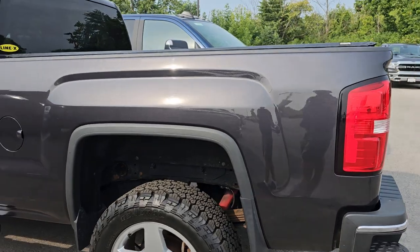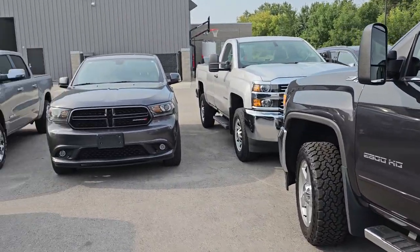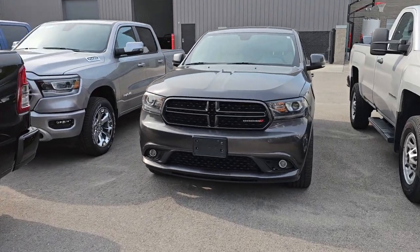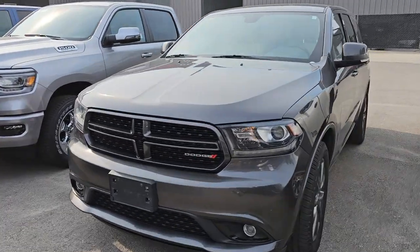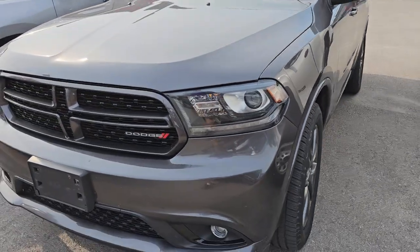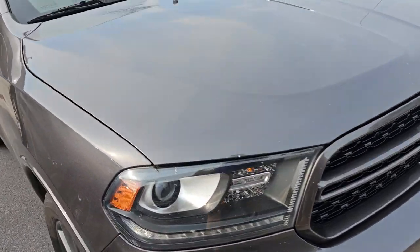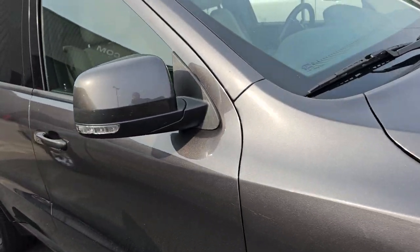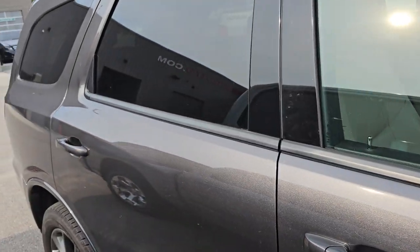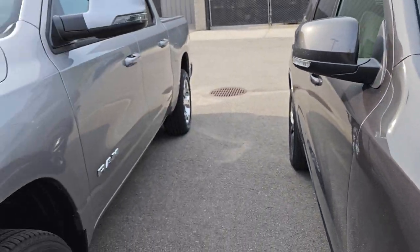And then I have a 2017 Dodge Durango GT all-wheel drive. This is Granite Crystal. This one has 81,000 miles — that will be a very popular vehicle. Looks really clean as well. It's got the tan leather interior, second row bench seating, so it's a 7-passenger. And 81,000 miles — that'll be hot.